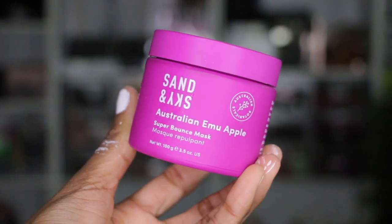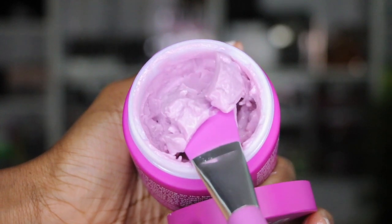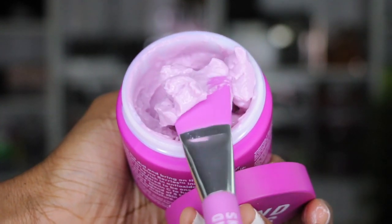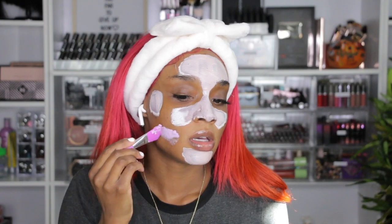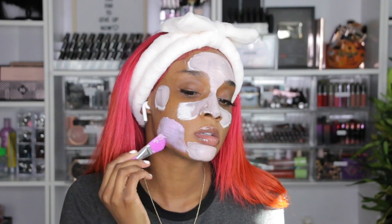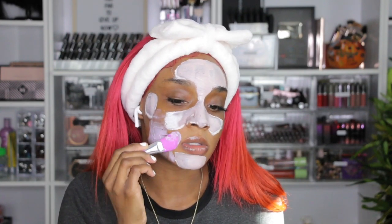Now I'm going to go in with the new mask — the Emu Apple mask. The texture is very jelly-like and it's really cool. This mask definitely does what it says it's going to do. It's super hydrating and I love the little spatula that it comes with. I love the little brushes that the Sand and Sky masks come with because they're super convenient. I travel with these all the time. I'm just going to put this in the areas where I want my face to be hydrated, and it applies so evenly.